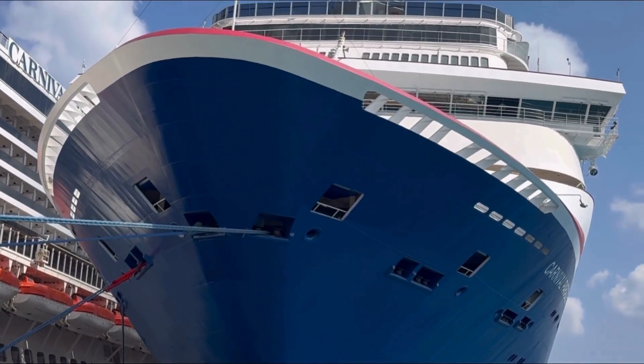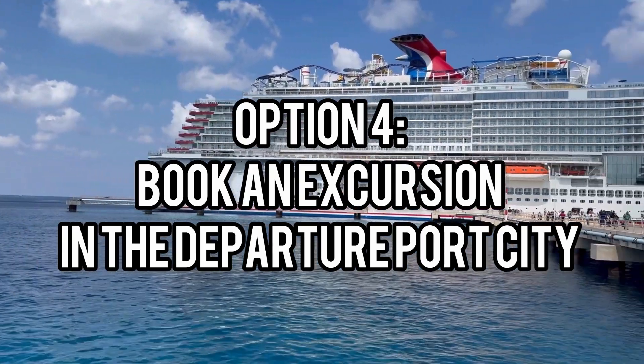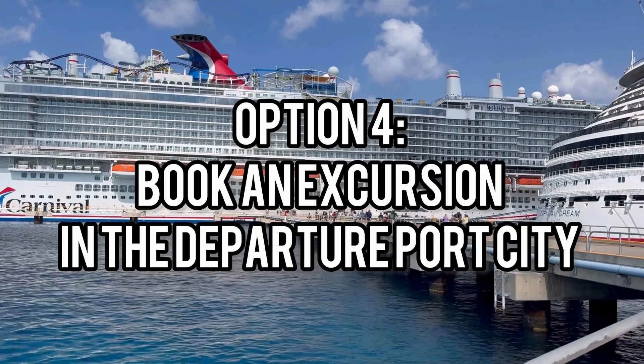There is another option, which is to book an excursion in your departure port city. But with that, you have to find an excursion where there's an opportunity to store your luggage — like in a secure van.